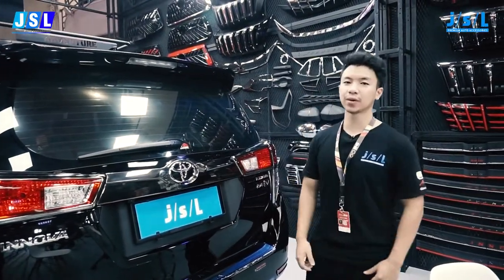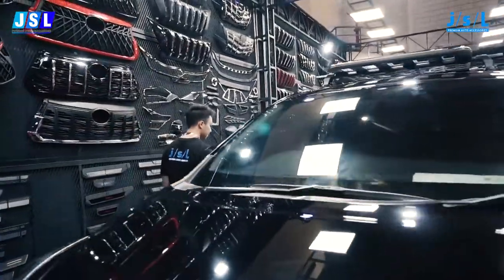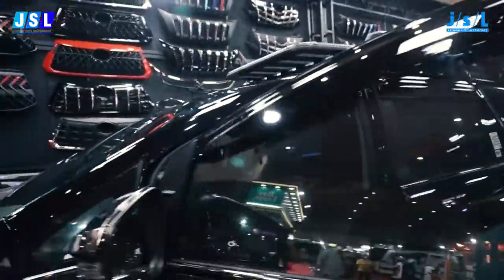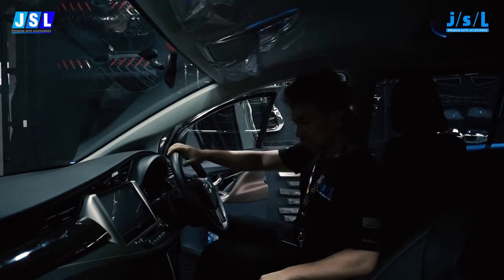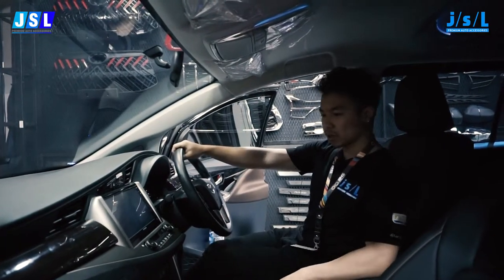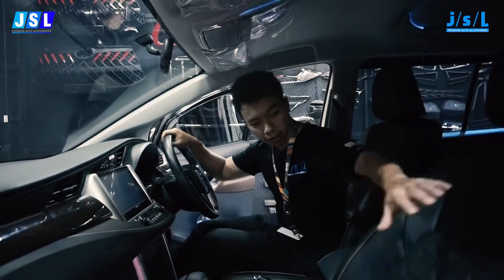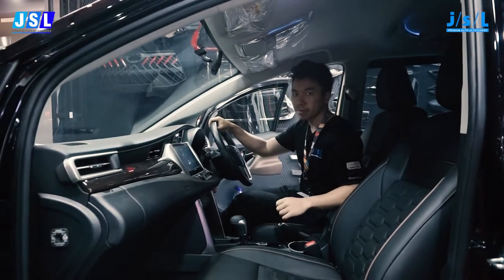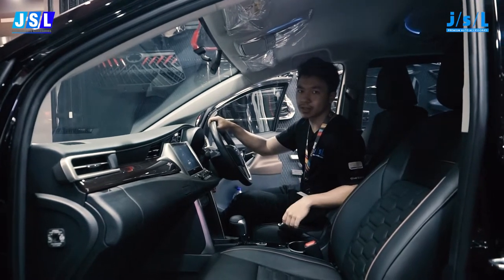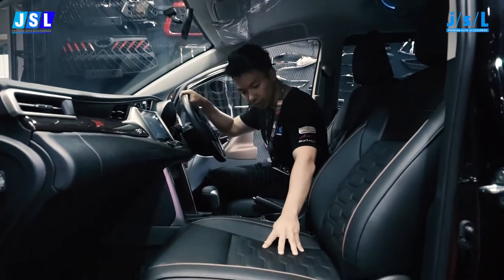It does match with the car really well. Now we're gonna take a look inside the Innova — there are a few modifications made to it, so let's check it out. It's pretty cozy actually. What we got going on is not that much but it brings a lot of life to the car. You can tell the seat is not factory — it's been retrimmed by AutoTivo, which is an official JSL retailer. It looks really nice and smooth, I really like it.